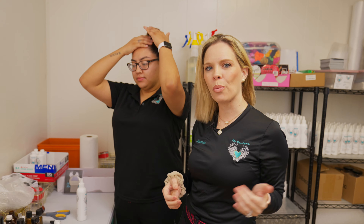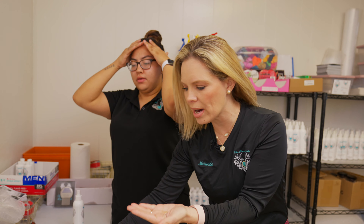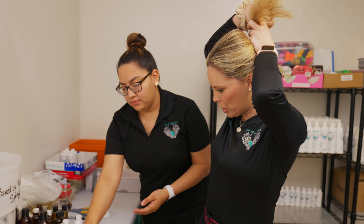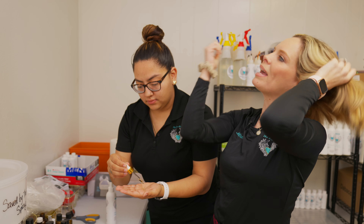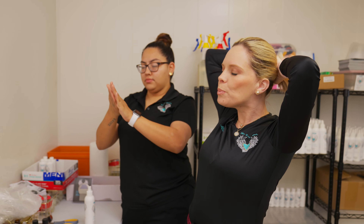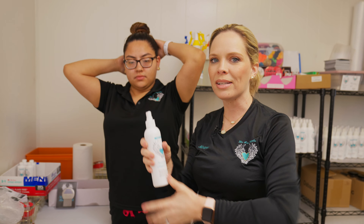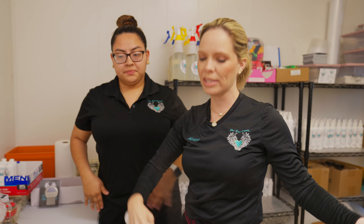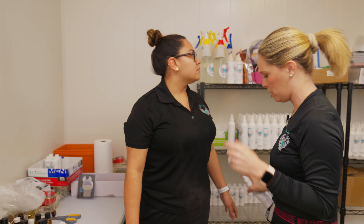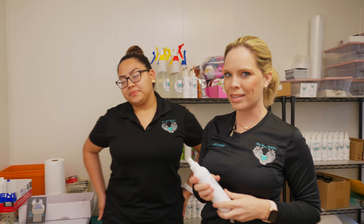Before we get the day started and start working on clients, we apply our 18K serum. We just put two to three drops in our hair. What this does is it helps keep the lice away — lice do not like the way that this smells. We also have our infused scrunchies, which also help keep lice away. We put our hair up and then we use our spray. We spray ourselves all over in case lice fall onto us, and then we spray each other everywhere. It helps repel lice because they don't like the way this smells.